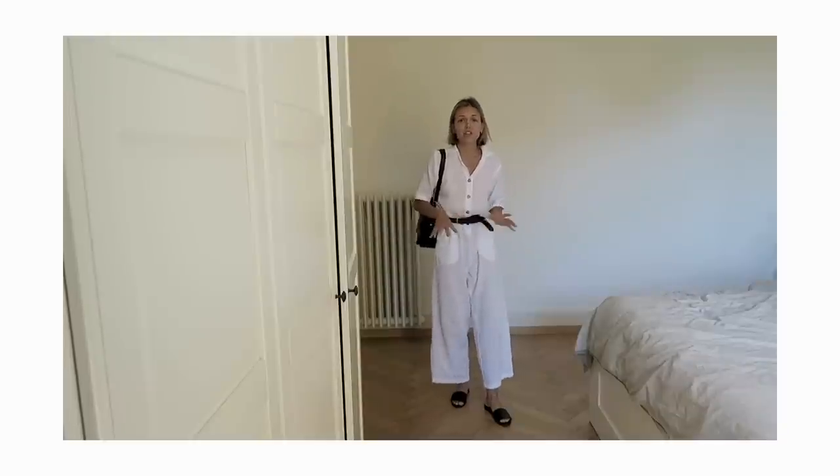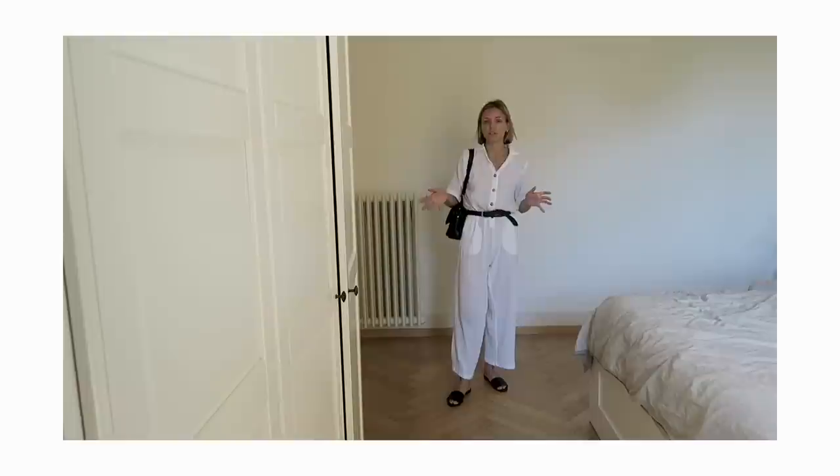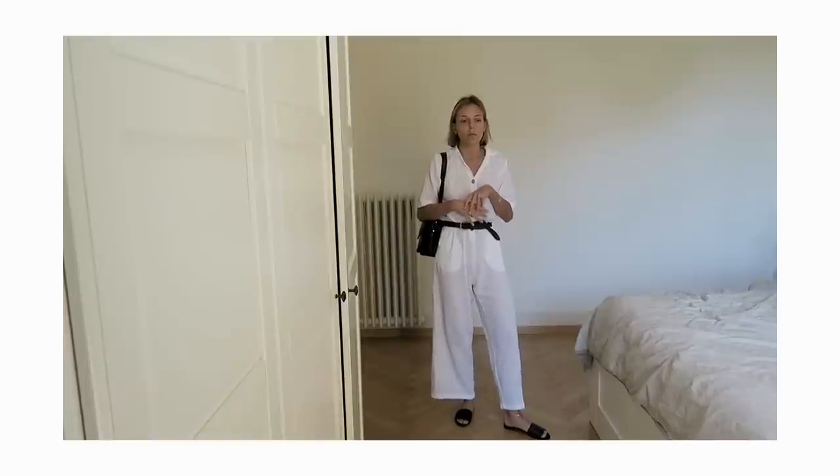They look very chic but simple and they fit with a lot of different outfits. I love that I can wear them many different ways — with jeans, shorts, skirts, dresses, and jumpsuits.